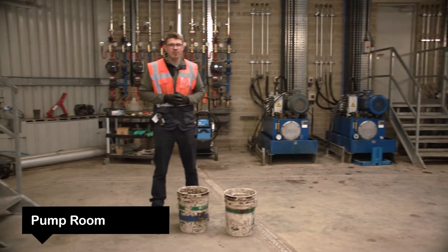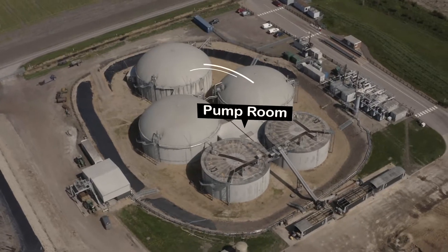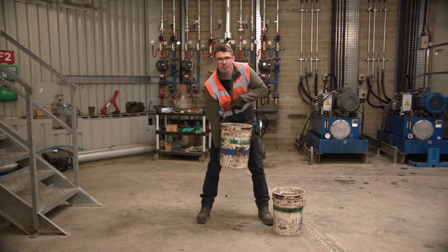So this is our pump room. This is where it drives the mixers and it pumps what was the maize and radish around the plant. The maize and radish has now become a liquid with all the bacteria.